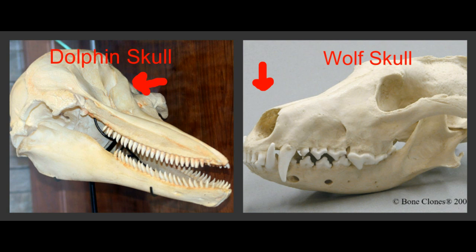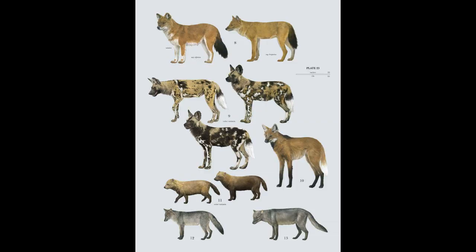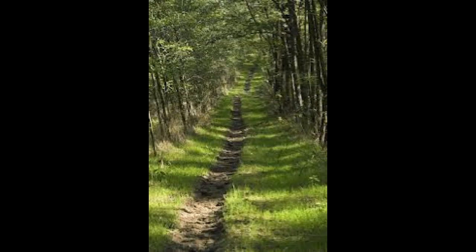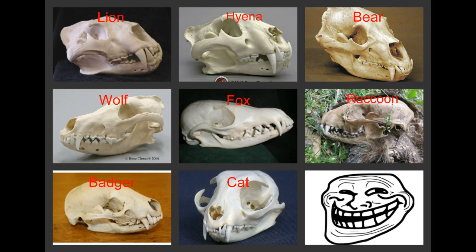Take notice of the position of the nostril on the wolf skull — it's directly in front of the face, as opposed to on the top of the snout. This is enough evidence alone to discard the notion that dolphins are descendants of the canine family. This would exclude raccoons and foxes from their line of descent. If we continue along this trend, we'd also have to discard the entire order Carnivora, ruling out lions, hyenas, bears, wolves, foxes, raccoons, badgers, and even cats.